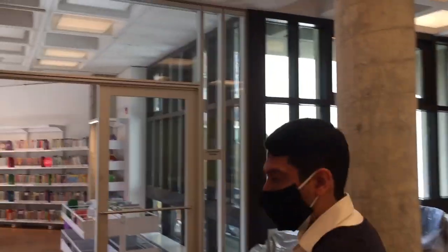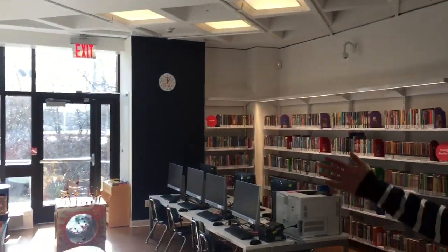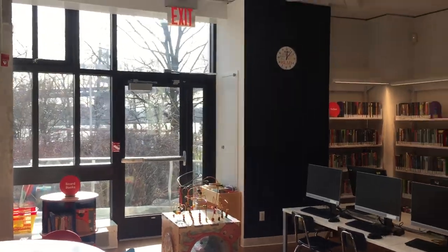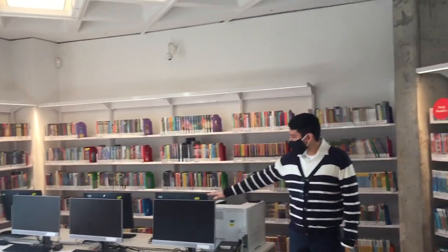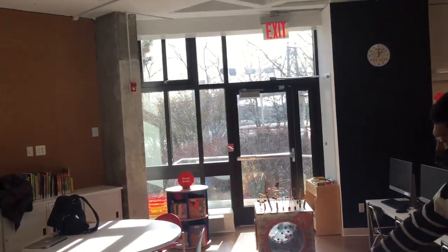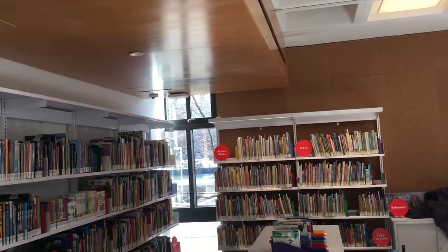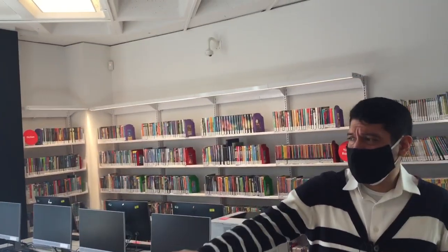Now we're going to move on to the children's room. This is our beautiful children's room — it has an excellent view of the river and it's very spacious. The children's section at the old location was a lot smaller. Now we have more space, and where there were no computers before, there are now six desktops for children plus a reservation terminal. We have two tables, one with cushions around it. The collection includes early readers, young readers, fiction, non-fiction, picture books, and reference. And that's the end of our tour of our new library — we look forward to seeing you here.